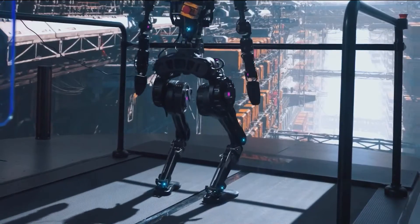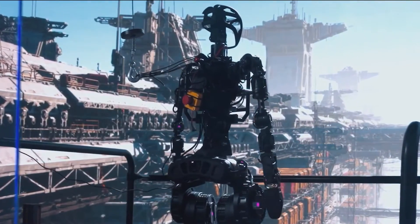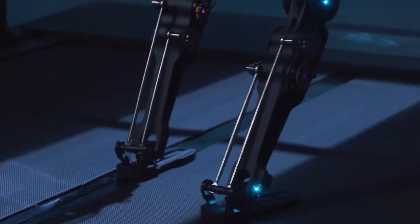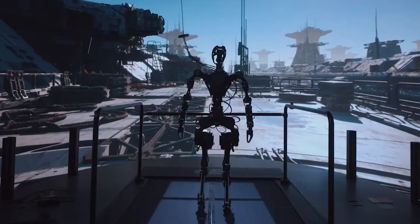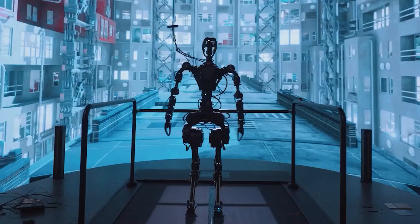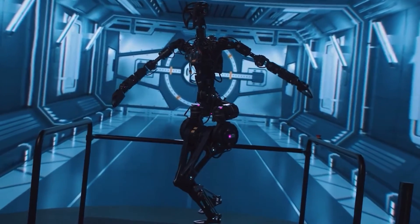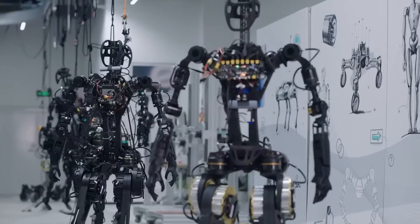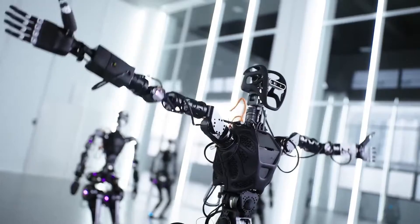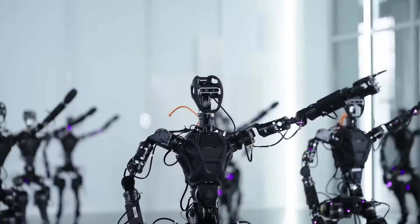The GR1 is not your typical robot. It has a human-like bionic structure, which means it has a skeleton, muscles, tendons, and joints that mimic the human anatomy. This gives it a natural and realistic appearance, as well as a high degree of flexibility and mobility. It can move dynamically, balance itself, and manipulate objects with ease. It can even perform a choreographed dance routine with its fellow robots, as shown in this amazing video.